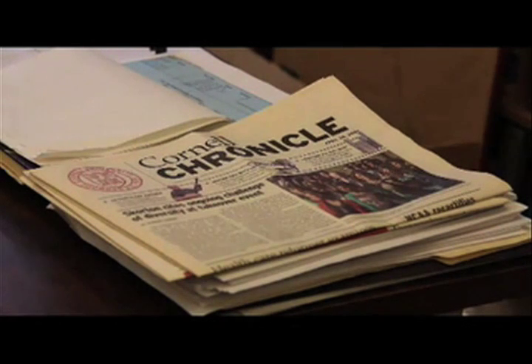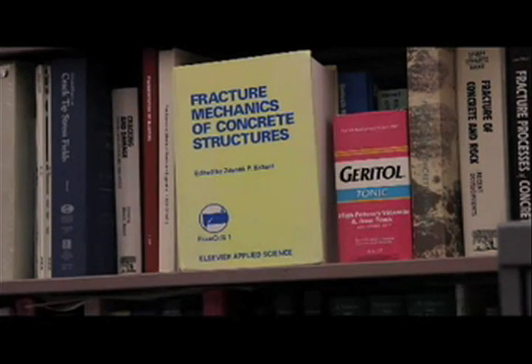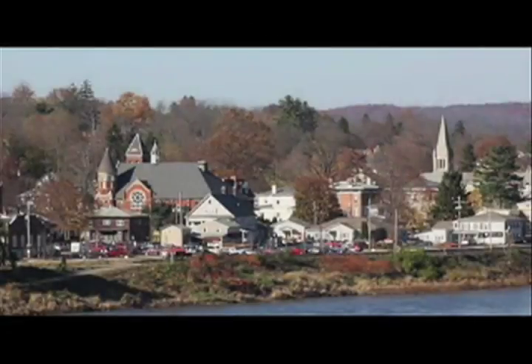Natural gas burns cleaner than any other fossil fuel, but it is not cleaner in its life cycle. Studies being done at Cornell University, to be released in peer-reviewed journals, will show conclusively that the life cycle cost in terms of carbon dioxide and methane emissions from developing gas from unconventional sources like shale is at least as dirty as coal.